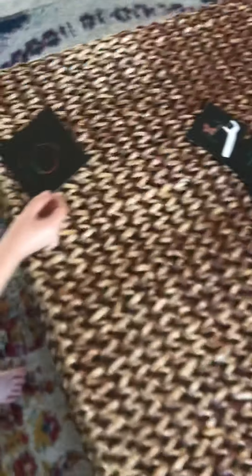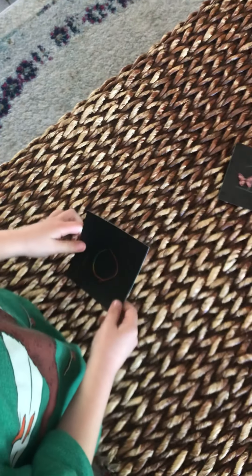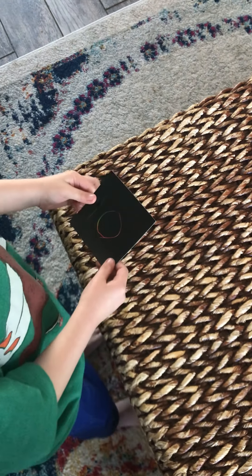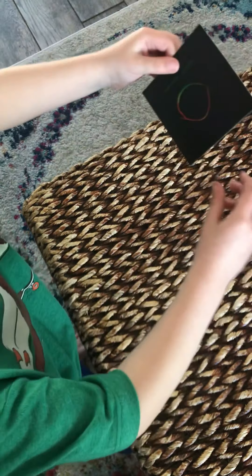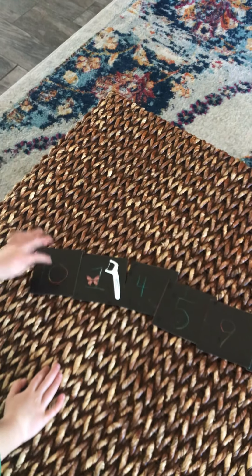Wait a second. That is not zero. It's one zero. What's that? 10. 10. Six. So I got a plus 19.